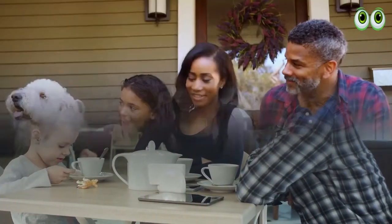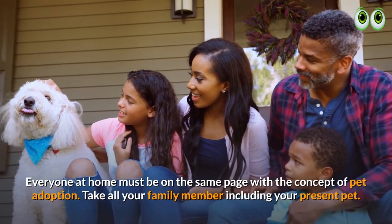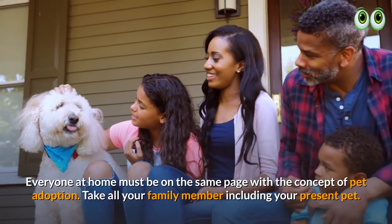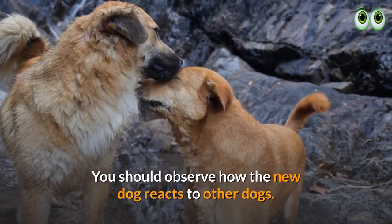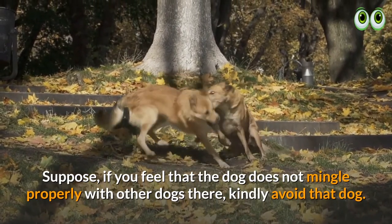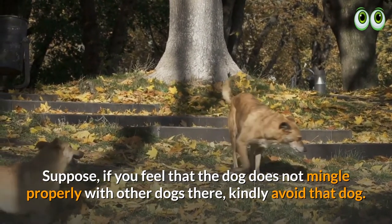6. Consult your family. Everyone at home must be on the same page with the concept of pet adoption. Take all your family members, including your present pet. You should observe how the new dog reacts to other dogs. If you feel the dog does not mingle properly with other dogs, kindly avoid that dog.